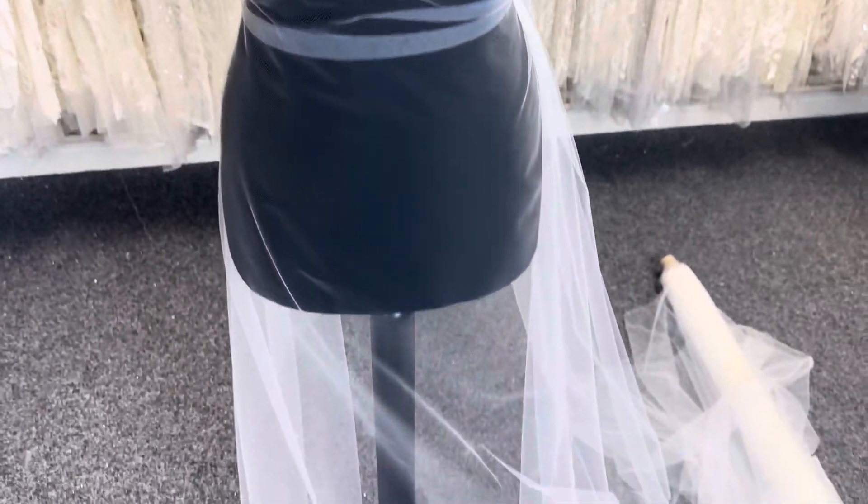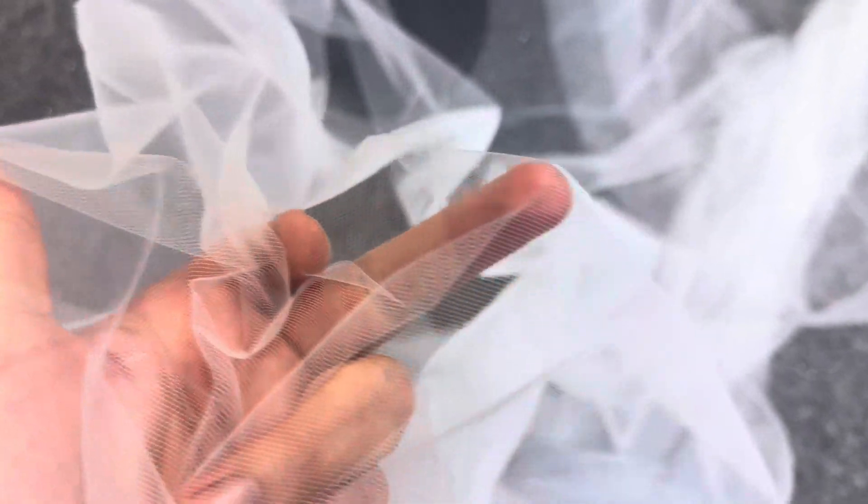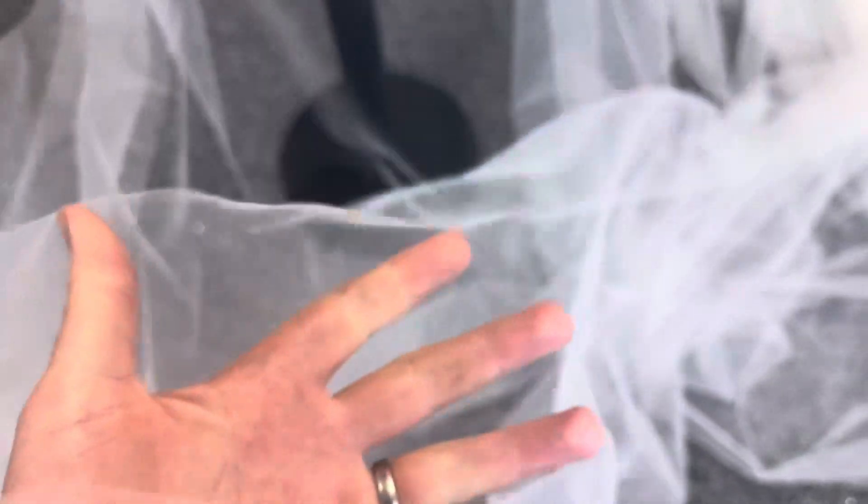Good afternoon from Bridal Fabrics. This is a recycled polyamide tulle called Tender, and you can see it here in silk white, which is a very pale ivory, just slightly off-white. It's very drapey and it's got a diamond-shaped hole.